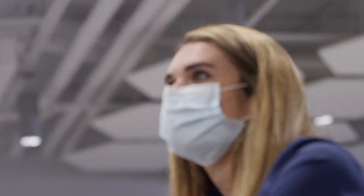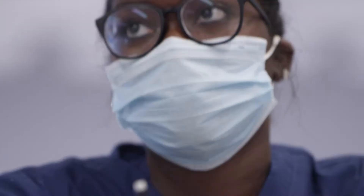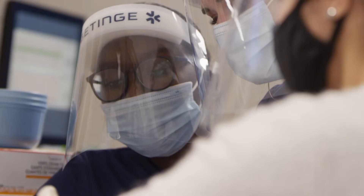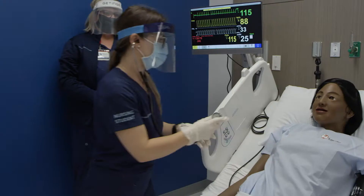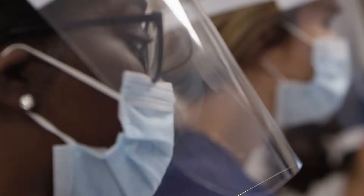It takes a lot to be a nurse: a drive for knowledge, a passion to care for others, and unending determination and perseverance. Preparing tomorrow's nursing workforce is at the heart of our mission to improve lives.